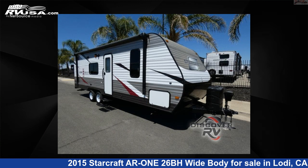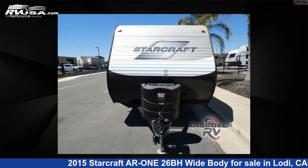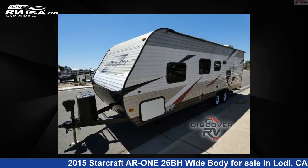This 2015 StarCraft AR126BH Widebody is a Travel Trailer RV. It is located in Lodi, California, 95242 and is offered for sale by Discover RV.